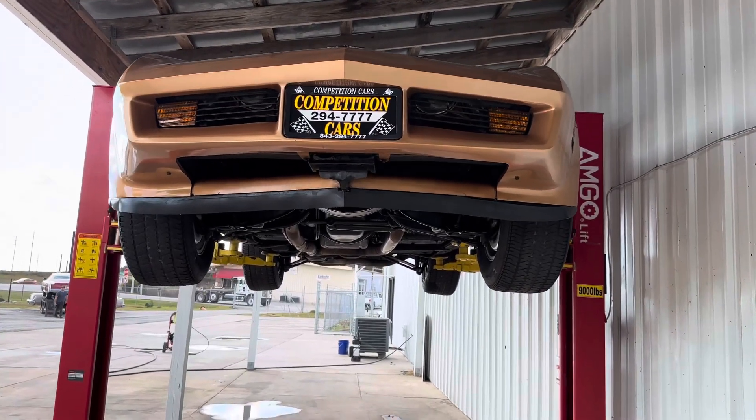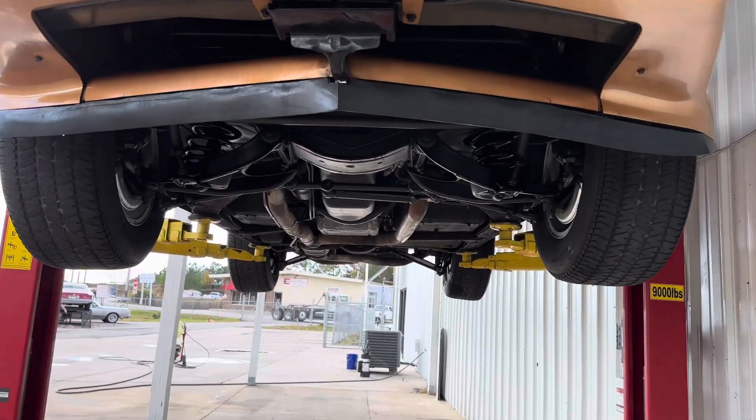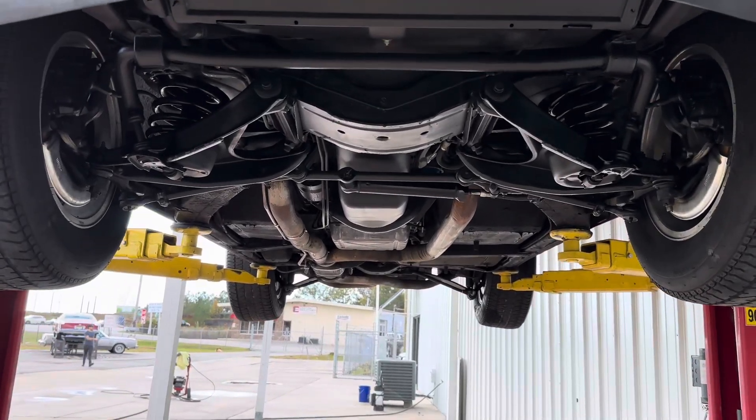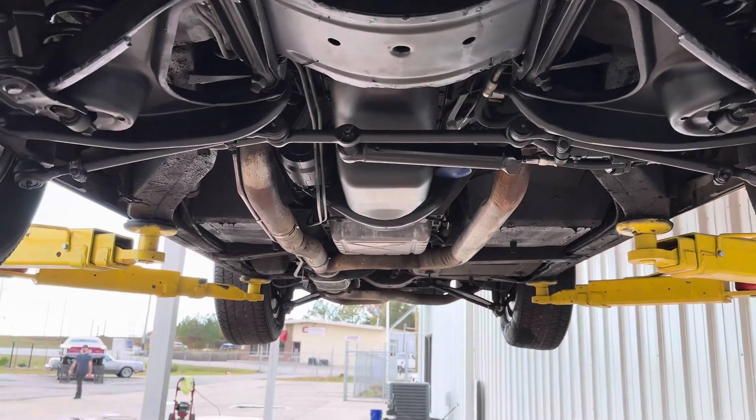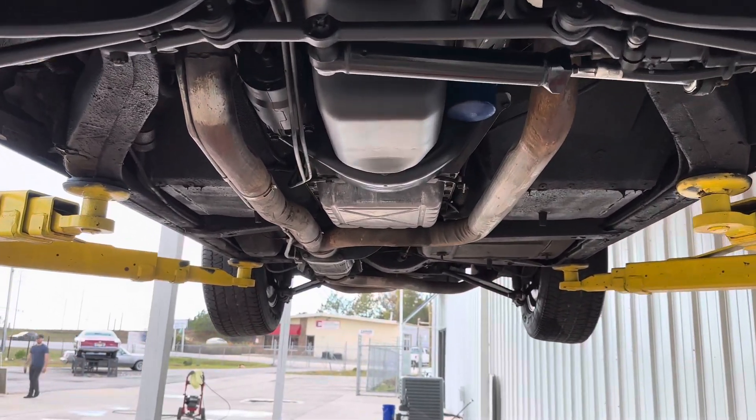Good afternoon, everybody. This is Bill with Competition Cars, and now we're going to go over the undercarriage on this 10,900-mile 1982 Corvette, last year of the C3.